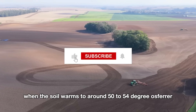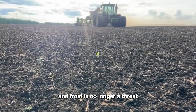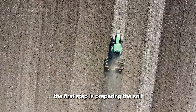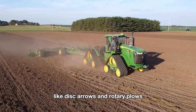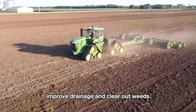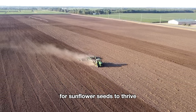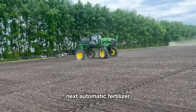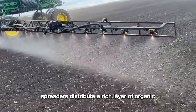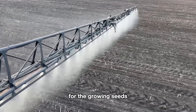All sunflower stories begin in the field. In late spring, when the soil warms to around 50 to 54 degrees Fahrenheit and frost is no longer a threat, farmers begin planting sunflowers. The first step is preparing the soil — they use advanced machinery like disc harrows and rotary plows, which break up compacted soil, improve drainage, and clear out weeds. Next, automatic fertilizer spreaders distribute a rich layer of organic or mineral fertilizers evenly, ensuring the soil is well-nourished for the growing seeds.